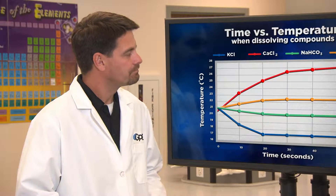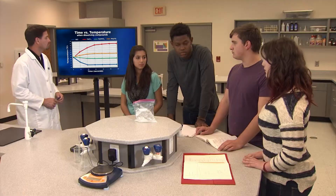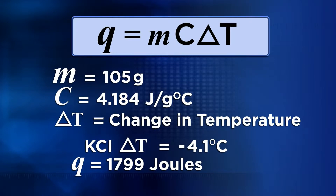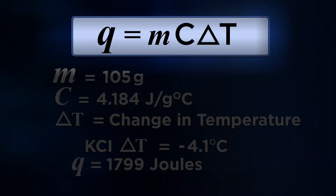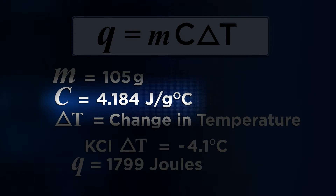How about you two? Are you ready to present your results and conclusions? Yes, we are. Our results were really close to theirs. We calculated the heat transferred from each ionic compound using the equation Q equals MC delta T. We found that dissolving potassium chloride and sodium bicarbonate are endothermic — they absorb heat. We worked it out this way: Q equals MC delta T. Since we're measuring the temperature change of the aqueous solution, we set M equal to the mass of the entire solution, 105 grams. And since the solution is mostly water, we used the specific heat capacity of water, which is 4.184 joules per gram degrees Celsius.